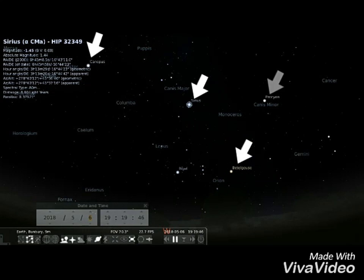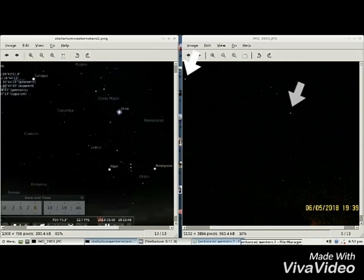I set Stellarium for the same date and time as my slideshow. Here are the four stars plus Orion's belt. With Stellarium and my western sky side by side, Procyon has been cut off.